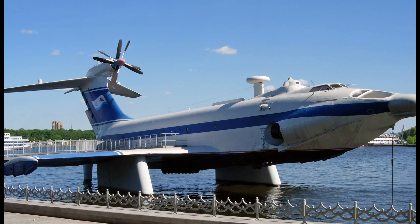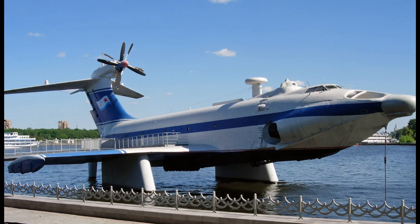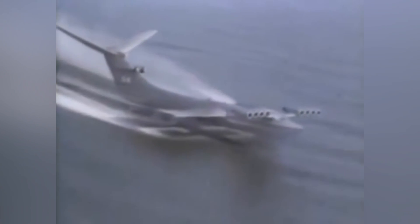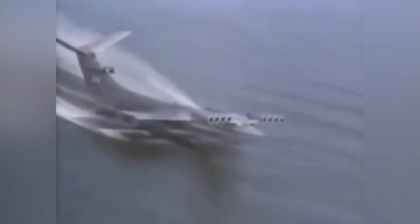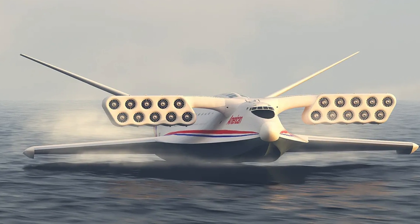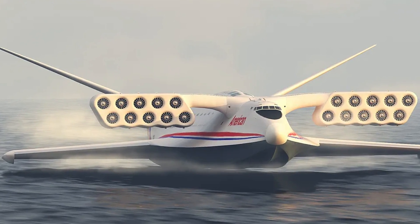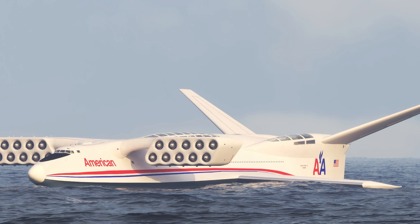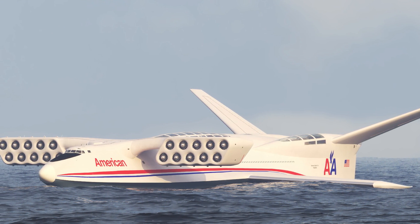One of the strangest methods is utilizing the ground effect, which creates less downwash and less drag. In theory, you could have a very large aircraft flying several feet above the water. This led to some crazy ideas, including the Russian Ekranoplan and the AeroCon Wingship concept — a machine that could theoretically fly 12,000 miles at 400 miles per hour, though its startup cost alone exceeded $600 million.